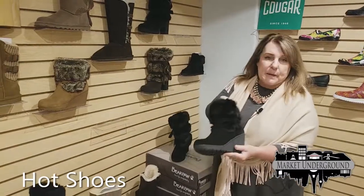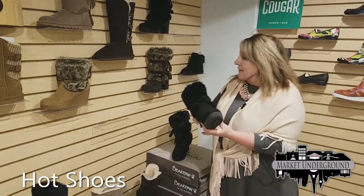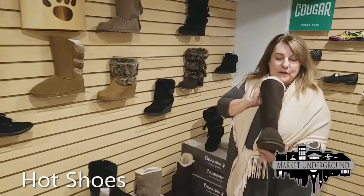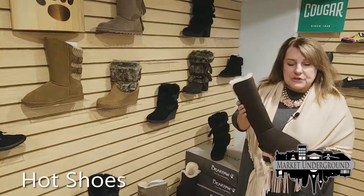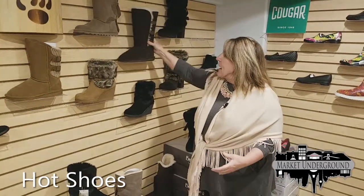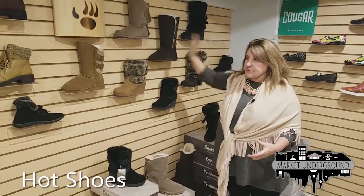We have the wedge for people who don't want a high heel — very, very comfortable. We have the original that looks like the original UGG boot, and we carry both the taller version and the shorter version at about half the price of UGG shoes.